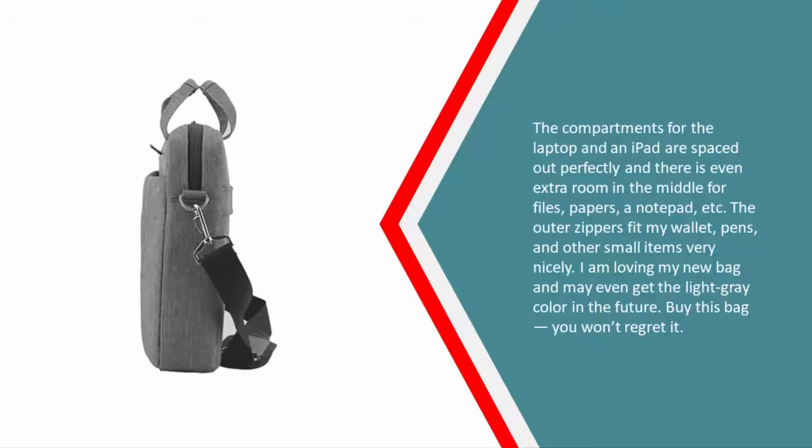The outer zippers fit my wallet, pens, and other small items very nicely. I am loving my new bag and may even get the light gray color in the future. Buy this bag — you won't regret it.